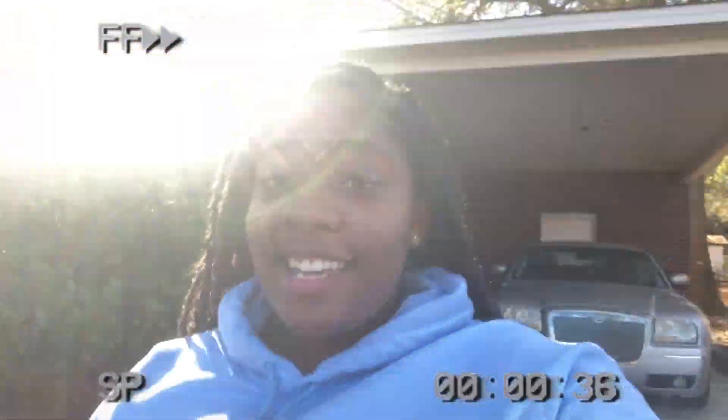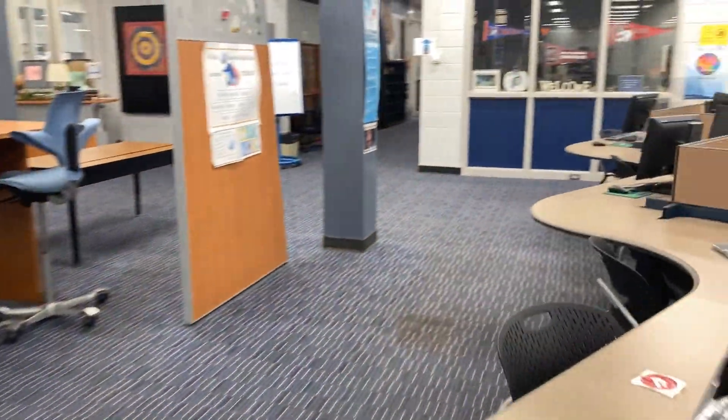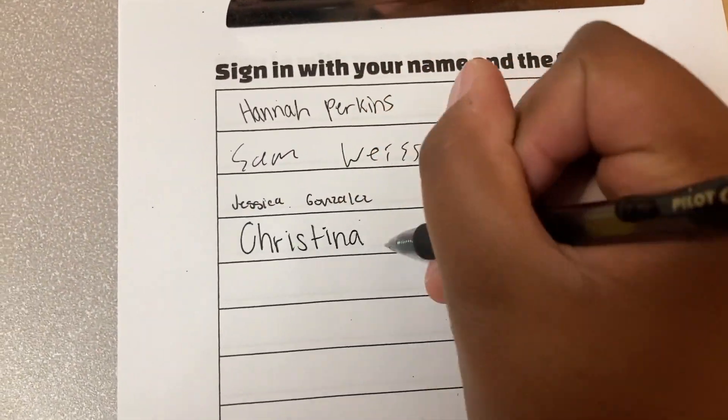Now that we did the script, are y'all ready to go to the studio for real? We finally arrived at school. Let's make our way to the studio. Our studio is located in the media center. Once you have arrived, you must sign in.